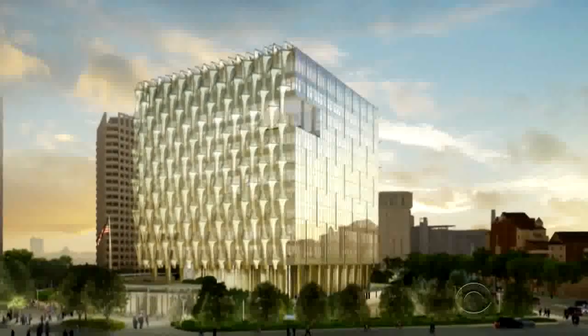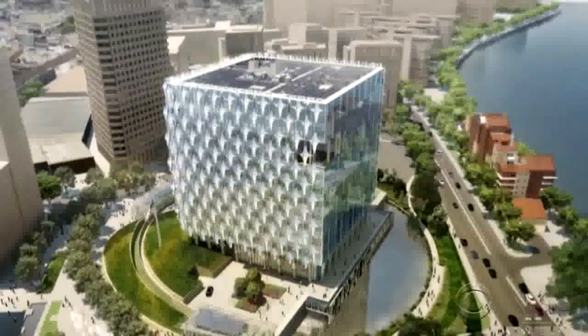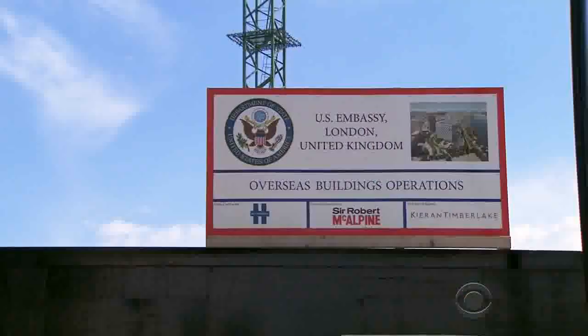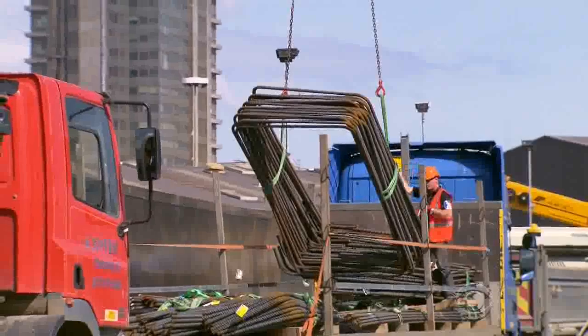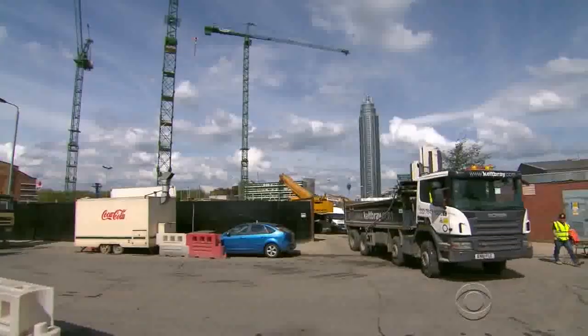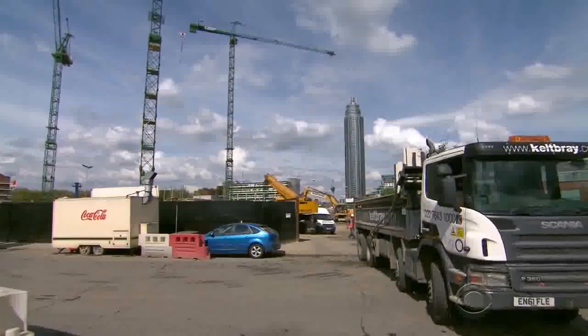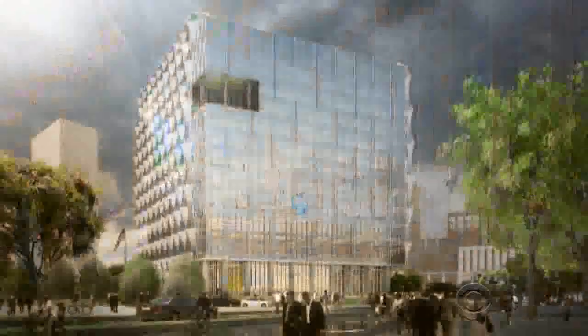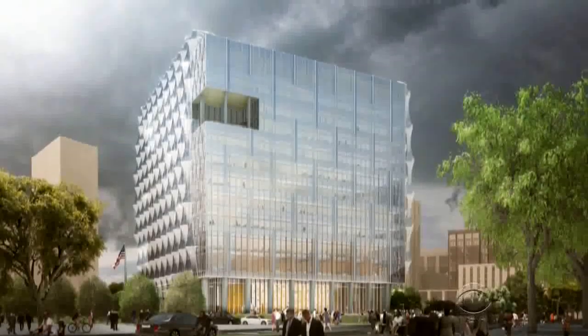This striking glass structure, set to open in 2017, will be the new U.S. Embassy in London. But six months into construction, CBS News has learned the project is already at least $100 million more expensive than the initial cost estimate, partly due to manufacturing challenges with the design's unique six-inch thick blast-proof glass.